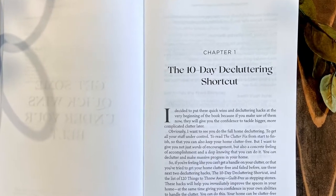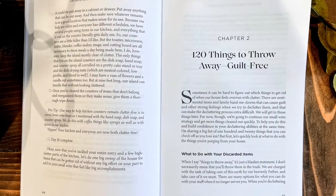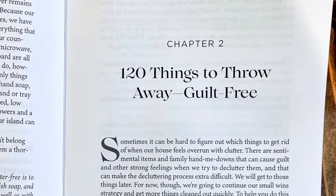To do that, I have two tools. One is the 10 day decluttering shortcut, which tackles the most cluttered hotspots that tend to be in a house, and it helps you go through those really quickly in 10 days. The second tool for quick wins is 120 things that you can throw away guilt free. Those are the two tools that are quick wins right at the beginning of the book.